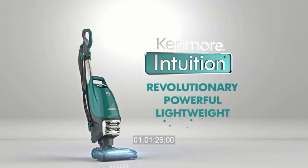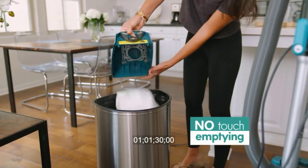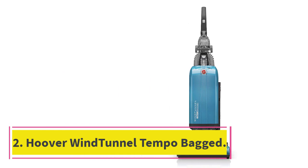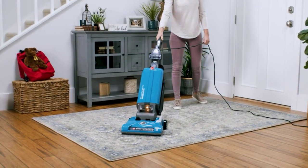Still, it's a great option if you're looking for a bagged vacuum that can handle debris on a wide variety of surface types. At Number 2: the Hoover Wind Tunnel Tempo Bagged. If you're looking for an upright that's a little easier to push on uneven surfaces, consider the Hoover Wind Tunnel Tempo Bagged.